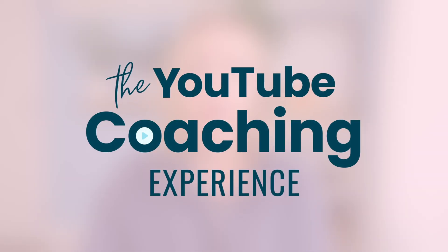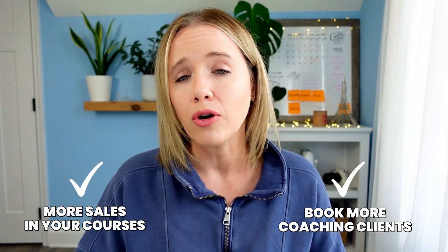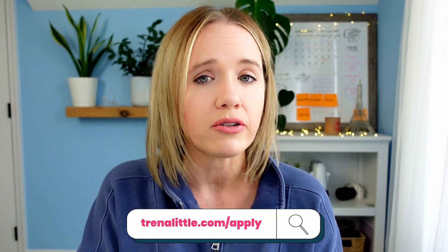This is a more detailed process that I teach inside of my YouTube coaching experience. If you're interested in taking YouTube seriously for your business and building a content plan that generates more revenue — more course sales or more coaching clients — you can apply at trinalittle.com/apply. We don't accept everybody; it's very exclusive because I work with clients one-on-one, helping them build their content plan, title ideas, thumbnail ideas, reviewing scripts, reviewing analytics, and basically being their YouTube strategist.